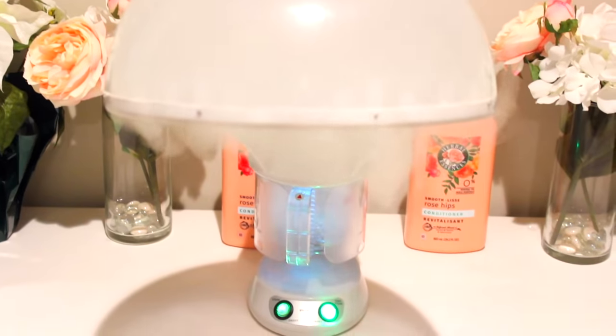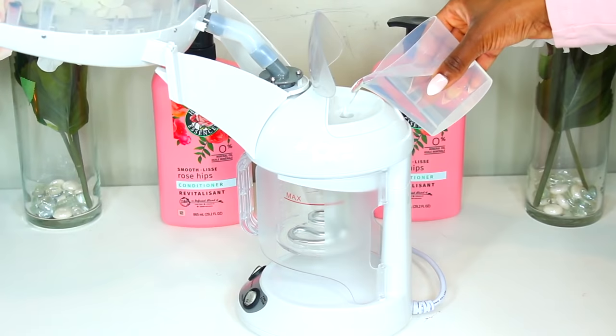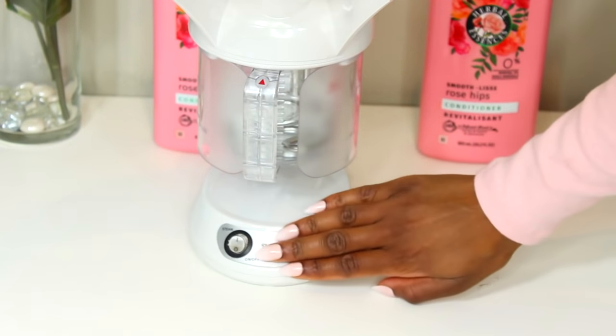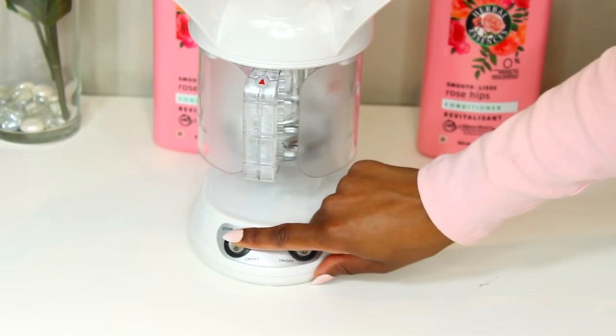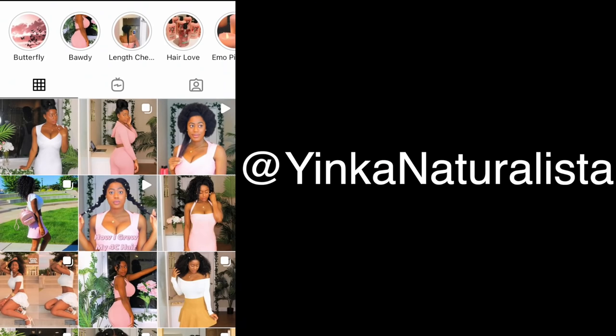Hair steaming — but I've combined it with the greenhouse effect, and it's dramatically increased my hair growth rate. The greenhouse effect is already a very intense hair growth treatment, but when I combine it with my hair steamer, it makes everything even better. As always, thank you so much for watching, and if you're not already, make sure you're following me on Instagram. Bye!